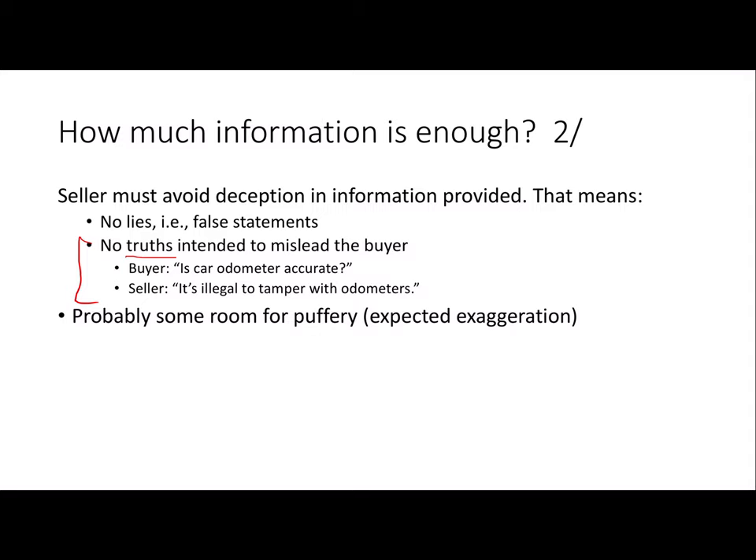There are plenty of ways you can say only true things but still be misleading and deceiving. Deception for the knowledge condition has to include both material lies — misrepresentation, saying false things — but also saying true things in a way, or in response to a question, with the intention of making it harder for the buyer to understand what she needs to understand. Puffery — natural, expected exaggeration — probably can be okay on Holly's view.